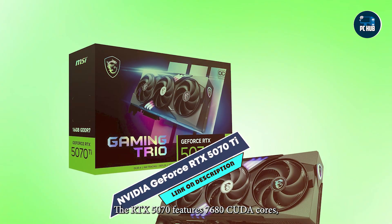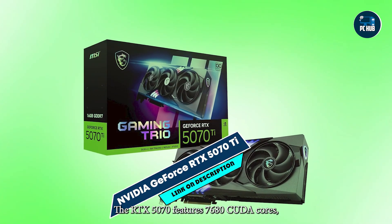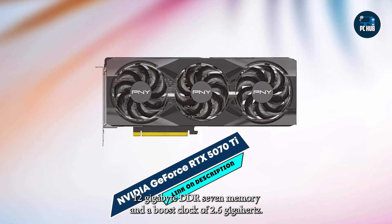Key features: The RTX 5070 Ti features 7680 CUDA cores, 12GB GDDR7 memory, and a boost clock of 2.6 GHz.